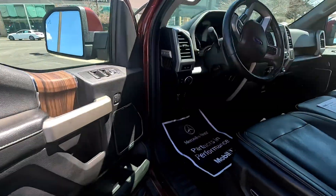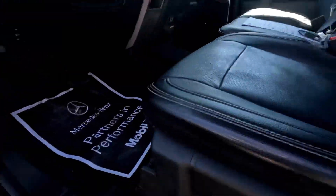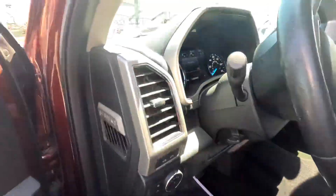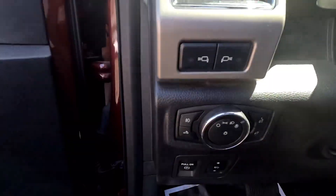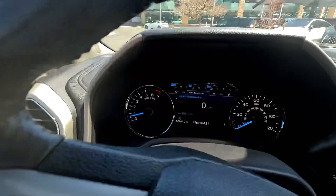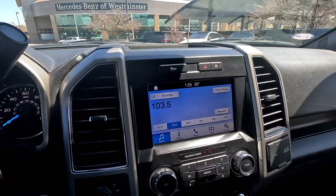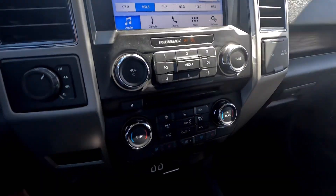Power windows, mirrors, and locks of course, power seat, thumb bar, and automatic lights. Taking a look here — 56,907 on the odometer, and then you have your touchscreen.